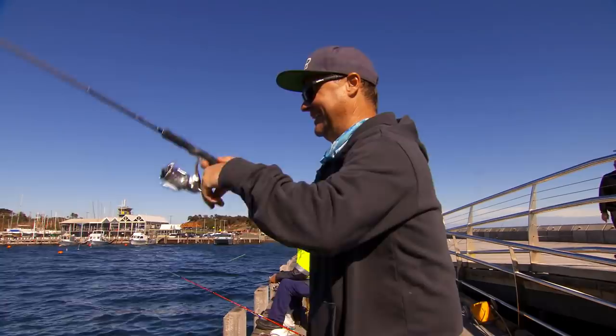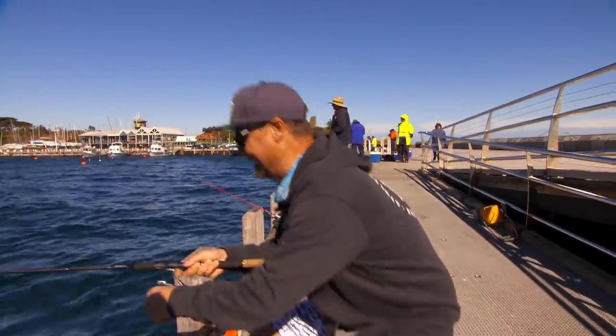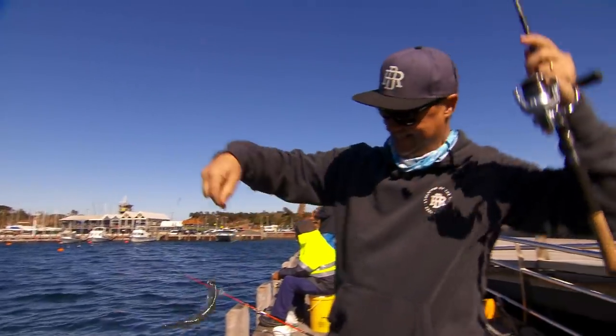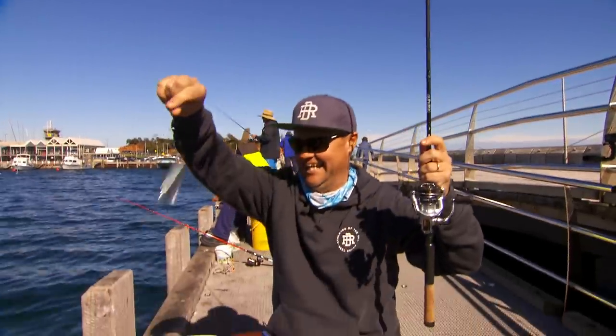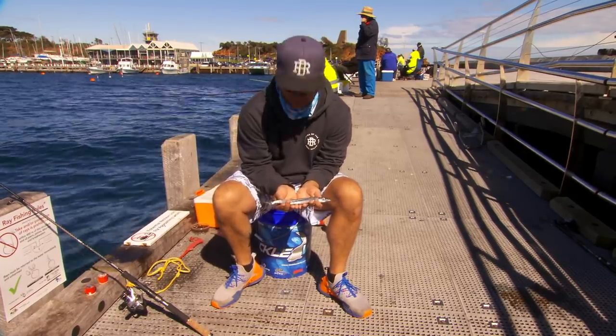Those fresh maggots did the trick just beautifully — there's another magnificent little gar. They're coming in thick and fast. That is a cracking fish. How pretty is a southern garfish? Just sensational — as we call them, little mini marlin. They are so sweet and good to eat.